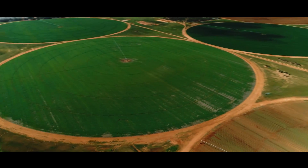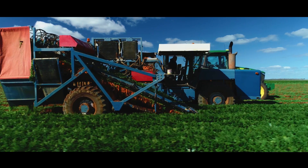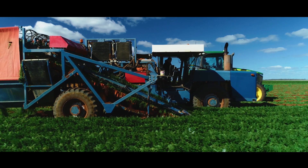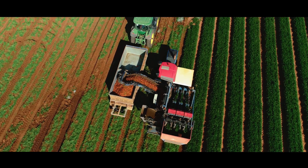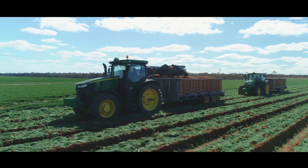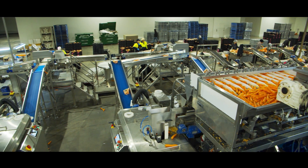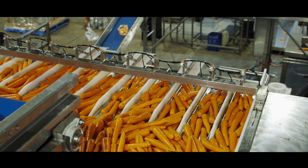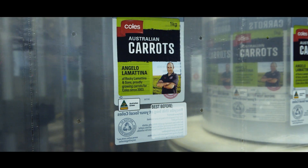Once we established our farming regions, the next step was to get our packing shed up to the next level — to be more economical and give us the best pack out we can with the product that comes in the door. So we've installed some new New Tech weigh head machines along with a couple of Gillenkirch bag-on-roll machines.